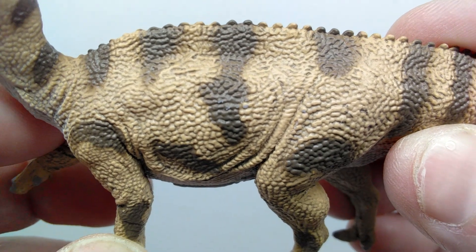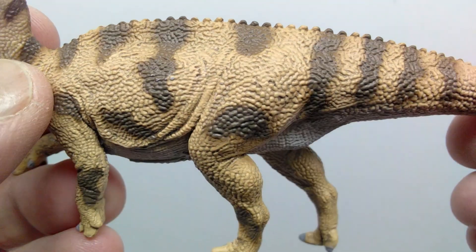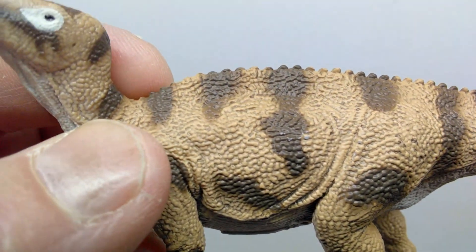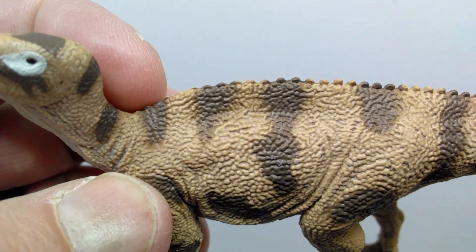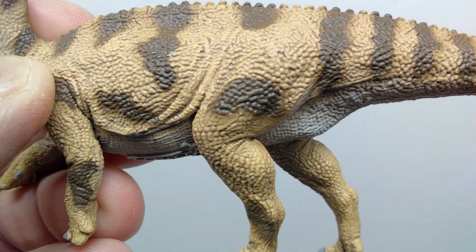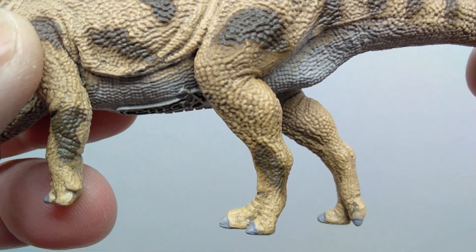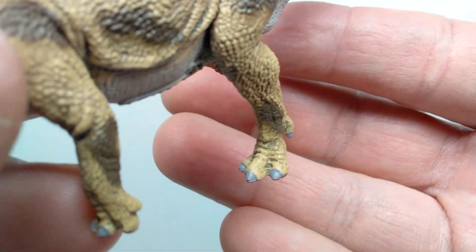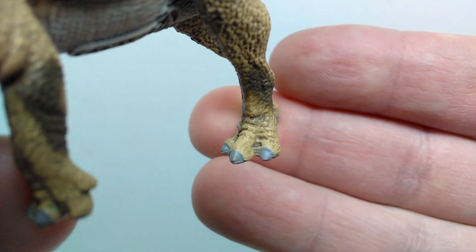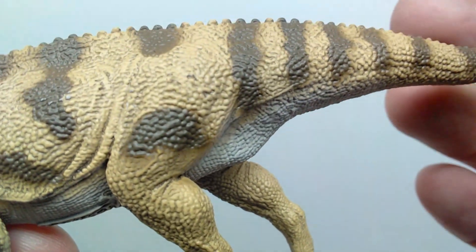This has to be one of CollectA's best years for paint application and the amount of paint work they put into their figures. You can see more dark brown running along the back, and there's also a line of ridges - starting at the bottom of the neck and increasing in size as you move down the spinal column. There's a nicely sculpted thigh with a splotchy dark brown pattern, kneecaps at the joint, and a calf muscle. Moving down you have a really nice rear foot sculpt, just like the front, with toes highlighted by the darker wash and nicely painted nails.